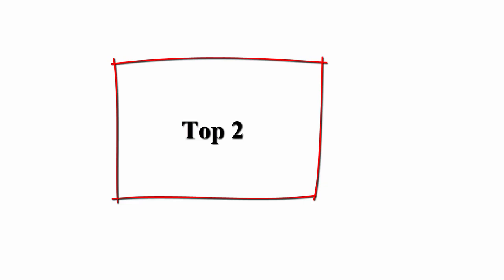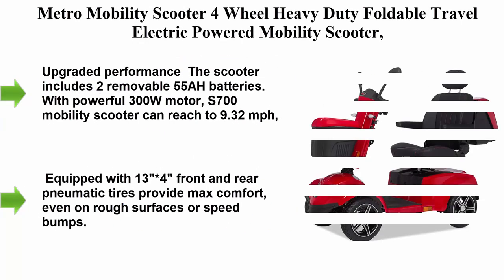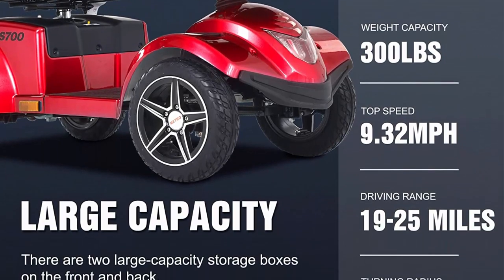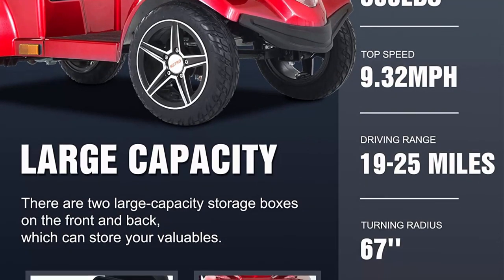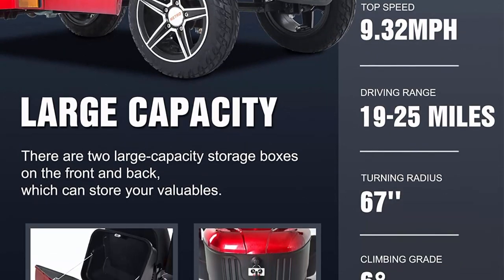Top 2: Metro Mobility Scooter 4-Wheel Heavy Duty Foldable Travel Electric Powered Mobility Scooter for Adult Senior, Large Capacity Storage Case, Long Range Power Extended Battery, 330lbs, S700, Red. Upgraded Performance — the scooter includes two removable 55Ah batteries.